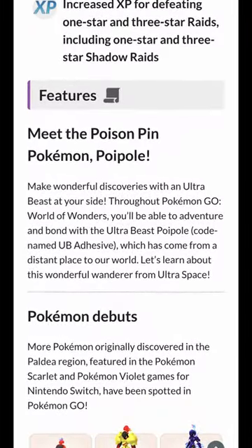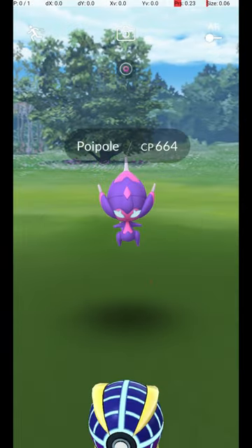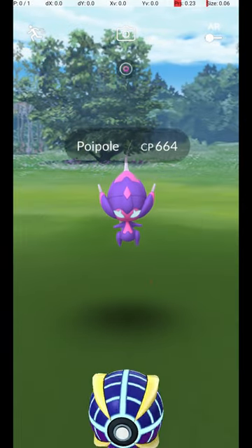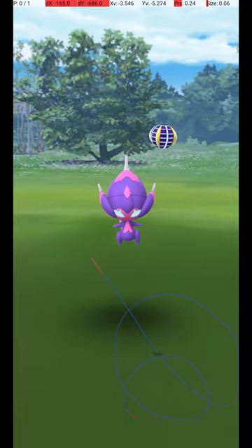When Poipol was recently a reward from a special research, its catch used the rare and cool Beast Ball. I was really excited to catch it with an excellent throw and make a video about it. Sadly, I failed. So close, yet so far.